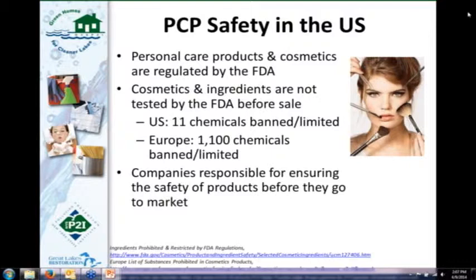In Europe, there are 1,100 chemicals banned or limited for use in personal care products specifically. Here in the U.S., we have the Cosmetics Ingredient Review Panel — an industry-sponsored organization that reviews ingredient safety and publishes its results as open, peer-reviewed literature. The FDA takes those reviews to influence which chemicals are banned or limited. That's the process here — that's how it works.